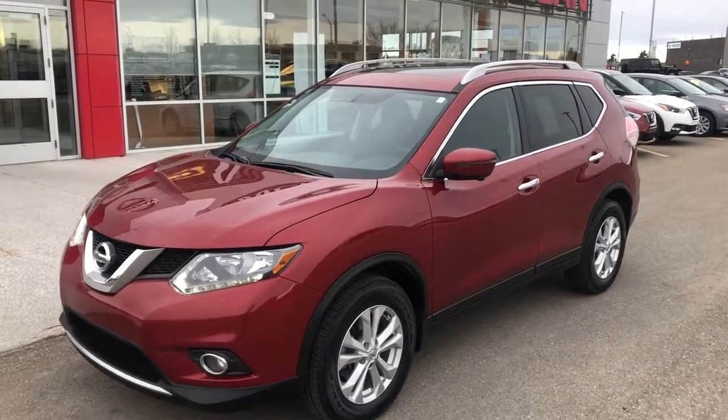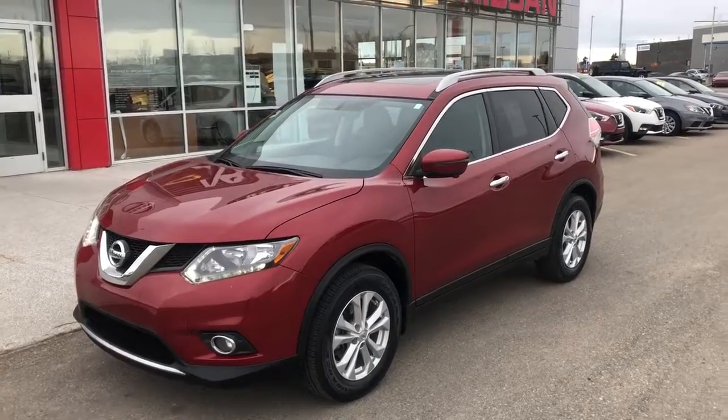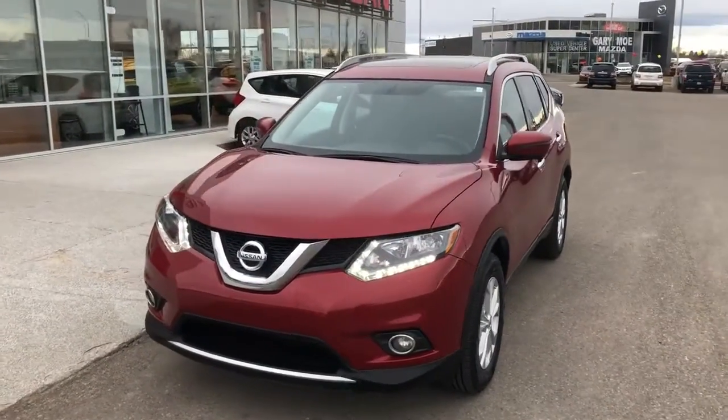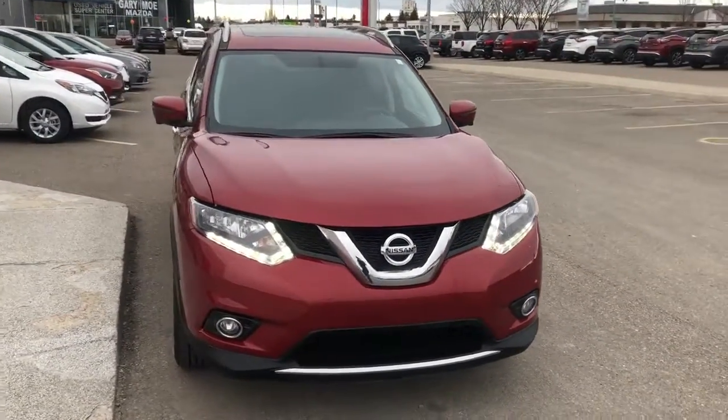Hey guys, Archie here at McDonald Nissan. Just going to do a quick walk around on this 2016 Nissan Rogue SV with technology package. As you can see, it's got LED daytime running lights and fog lights.